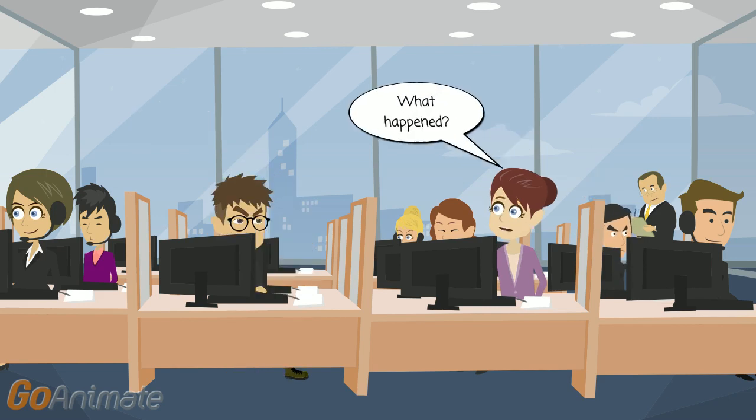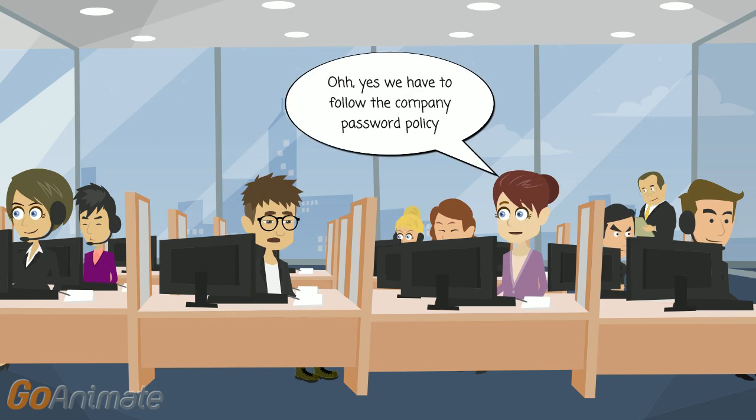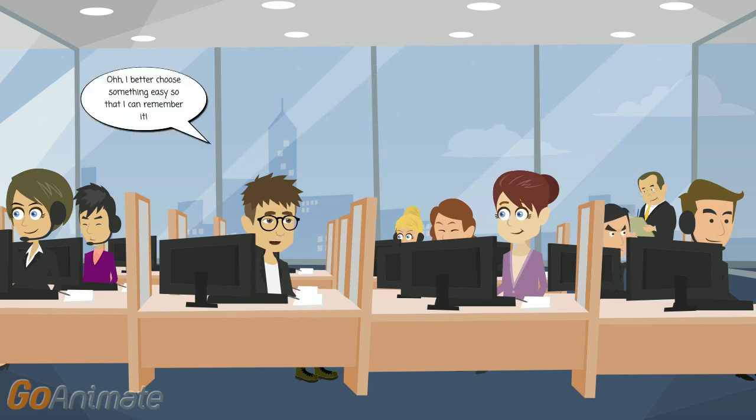Oh. What happened? It's time to change my password again. Oh yes, we have to follow the company password policy.